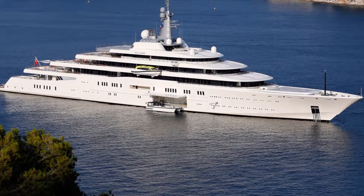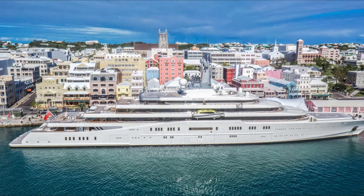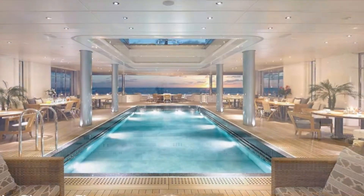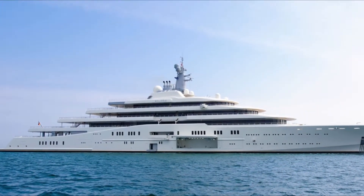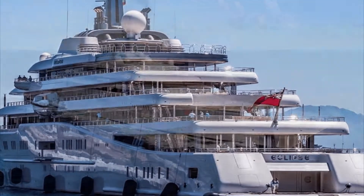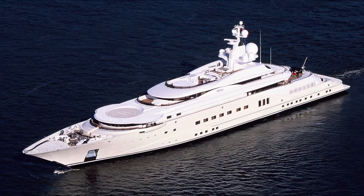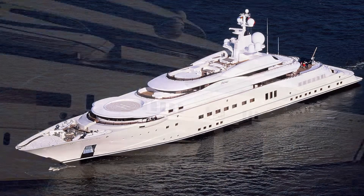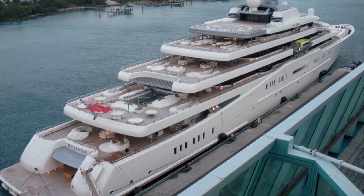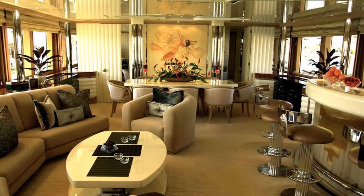Russian billionaire Roman Abramovich is the proud owner of the Eclipse, the second most expensive yacht in the world, rumored to be worth between 800 million and 1.5 billion dollars. Built by Blom and Voss of Hamburg, it measures 536 feet long, also making it the second largest. Its immense size allows space for 24 guest cabins, two swimming pools, several hot tubs, a disco hall, two helicopter pads, three launch boats, and a mini submarine capable of submerging up to 50 meters underwater.